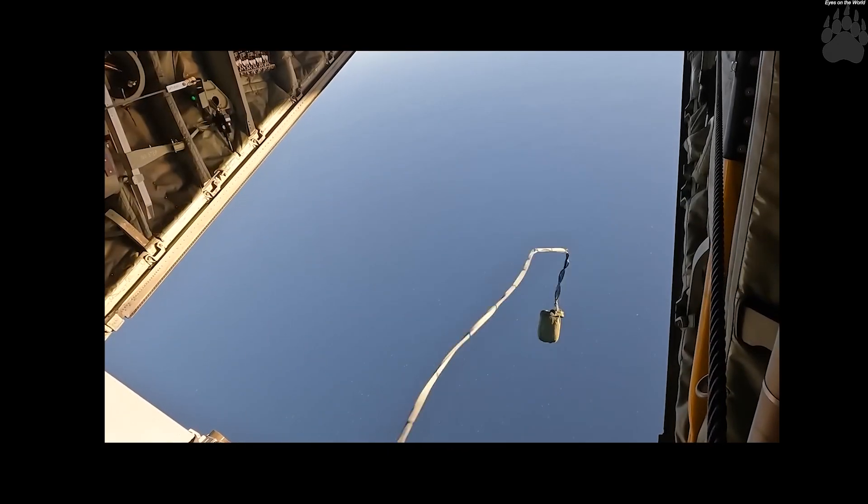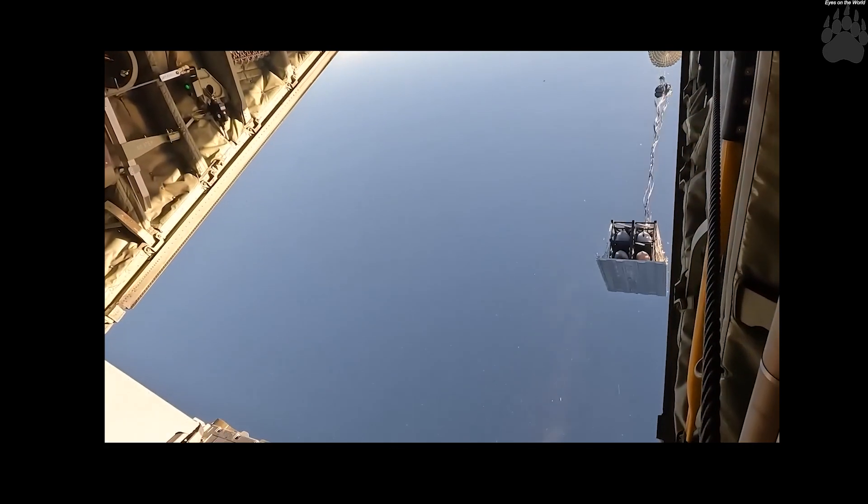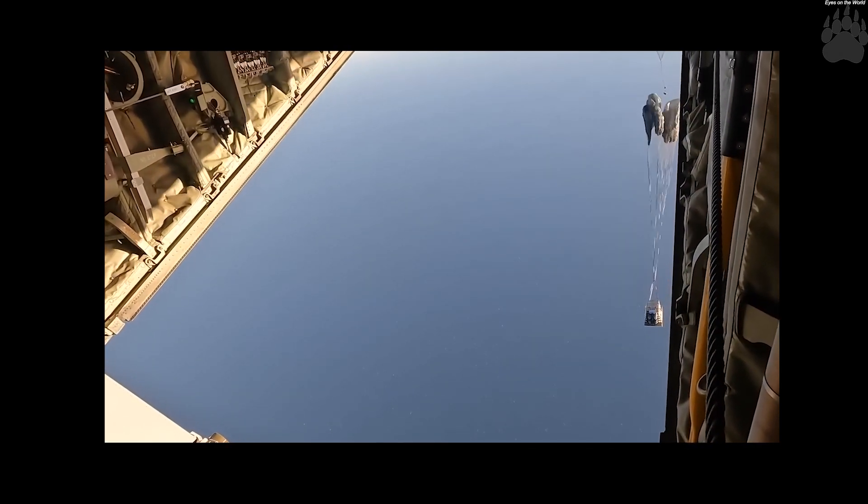It is fitted with a 1,000-pound armor-piercing warhead. It also has an imaging infrared seeker that uses image templates for targeting. The JASSM-ER has a range of over 925 kilometers.